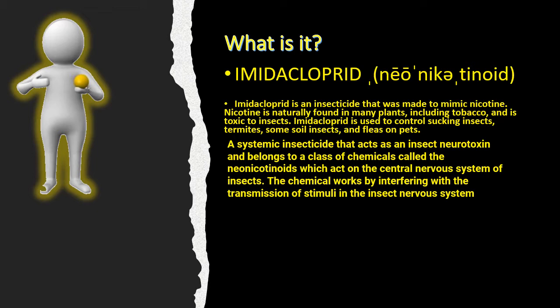Imidacloprid is an insecticide made to mimic nicotine, which is naturally found in many plants including tobacco — that's basically where it gets the name from. It's toxic to insects, especially sucking insects, termites, and insects in the soil. At one time it was developed to help with agriculture because it's a systemic — the product has the ability to be absorbed up into plants once applied to the plant or the soil.